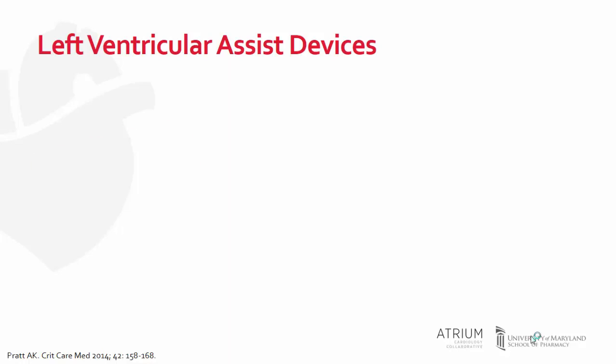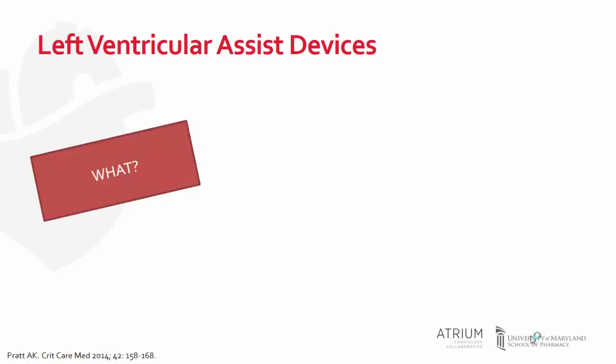You may be asking yourself a few questions. What is an LVAD? A left ventricular assist device is a durable form of mechanical circulatory support that has become increasingly used as the number of patients with heart failure continues to rise and the number of available donor organs does not meet this need.